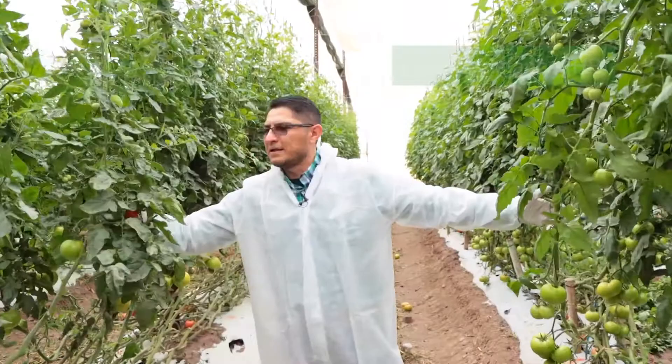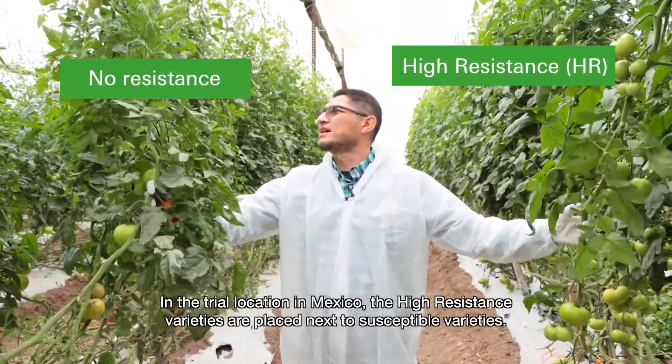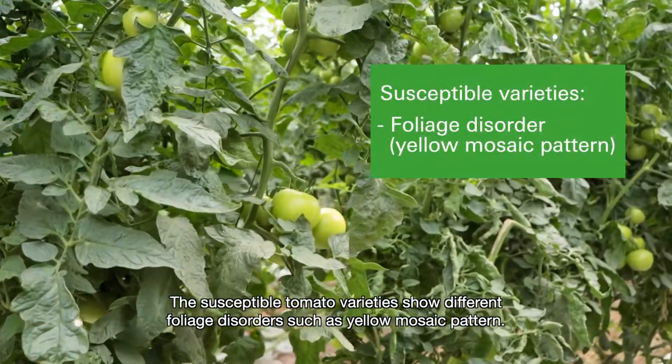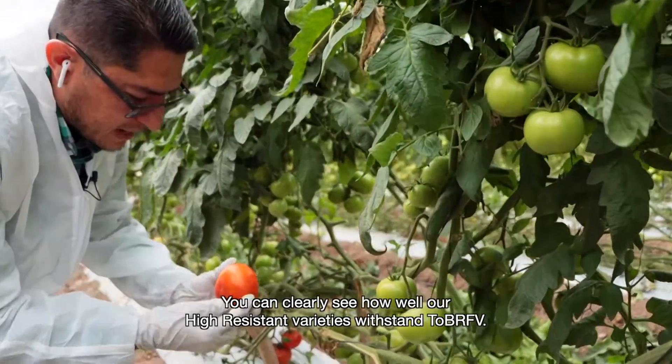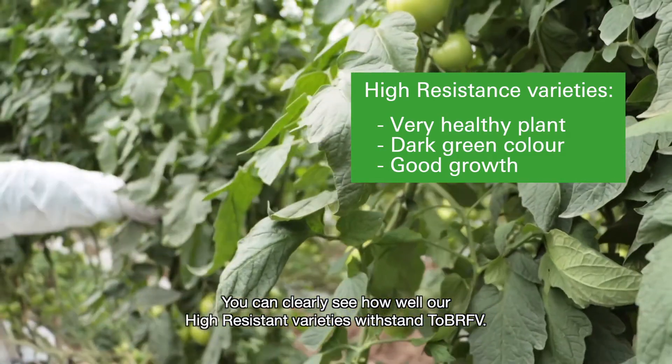In the trial location in Mexico, the high resistance varieties are placed next to susceptible varieties. The susceptible tomato varieties show different foliage disorders, such as a yellow mosaic pattern. You can clearly see how well our high resistant varieties withstand TOB-RFV.